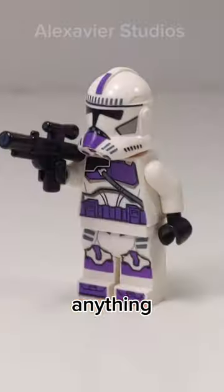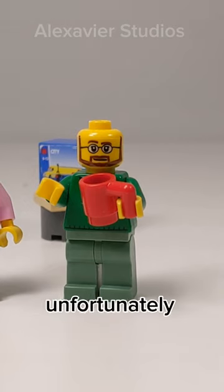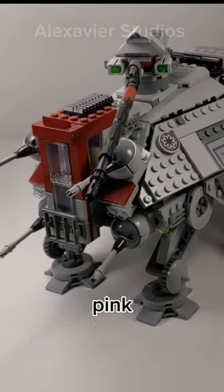I tried figuring out if there was anything in Star Wars that was pink, and all I found was Holt's hair. That means unfortunately there is no way to get a ton of cake by designing a pink Star Wars set.